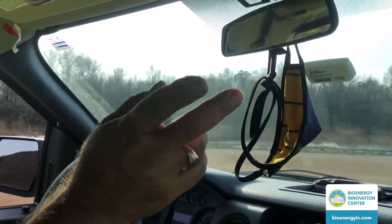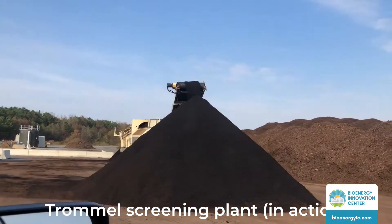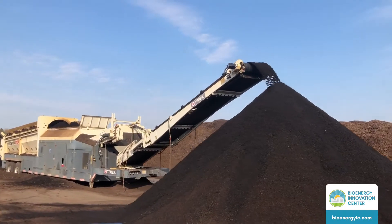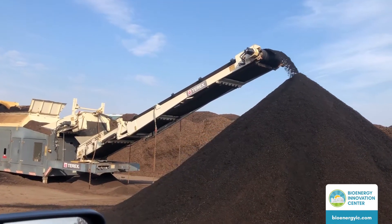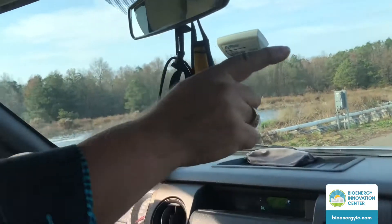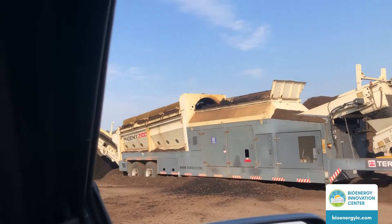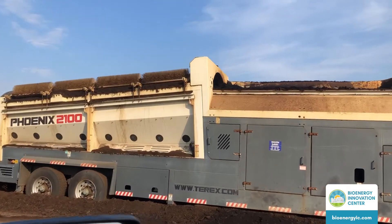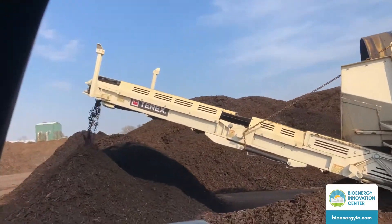Here you can see one of our screening plants working right now. What you see right here is the finished side — this is finished material ready to be sold. That'll be put into windrows on the finished side here, and as the trucks come in we fill the trucks. You can see the trommel is turning and screening out the wood on the other side — all the wood pieces coming out on the other side. So one side you get the recycled wood, and the other side you're getting the finished.